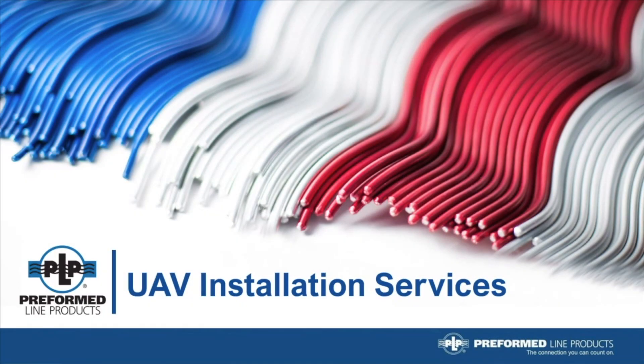Hello, everyone. This is Josh Nelson, Manager of Marketing Communications for Preform Line Products. I'm here with John Markowitz, Global Market Manager of Business Development, who's here to talk about PLP's new offering: UAV installation services.